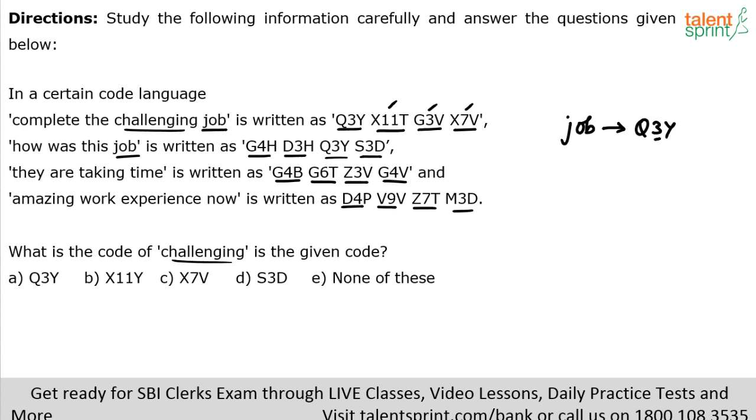Now for 'challenging' — count the letters: one, two... eleven letters. So its code should contain the number 11. That means the code for 'challenging' should be x11t. There appears to be an error in the question with 'complete' — it has eight letters but its code seems to use x7v rather than x8v — but setting that aside, since 'challenging' has eleven letters, the code is x11t, which is option five — 'none of these'.